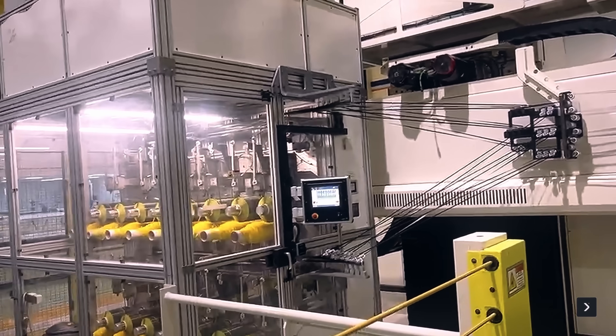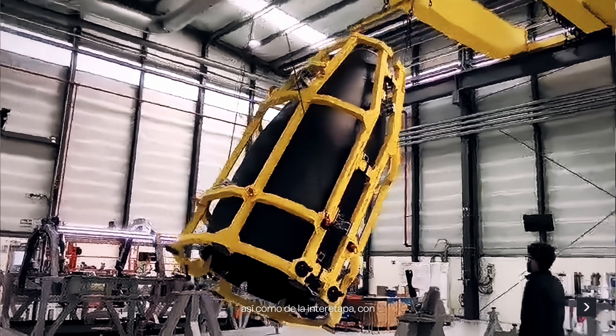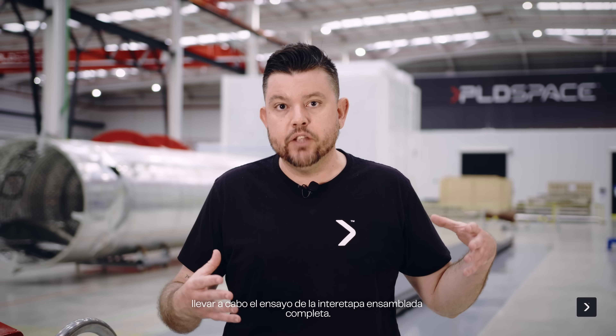We completed the qualification process not only on the production side but also on the testing side, as well as the interstage, targeting this month the testing of the complete interstage assembly.